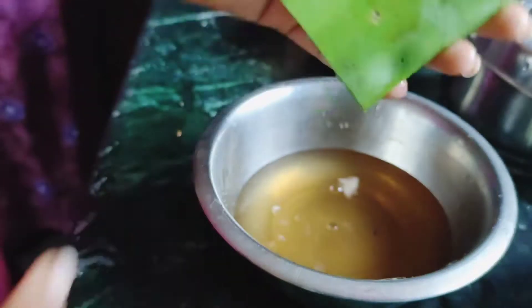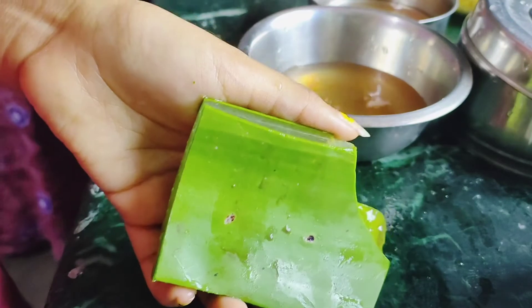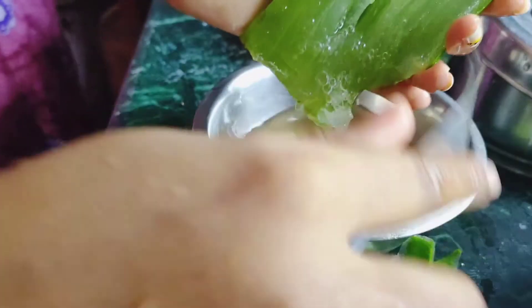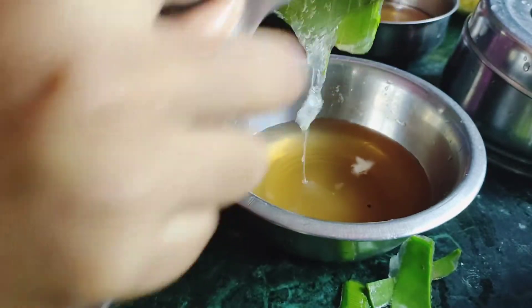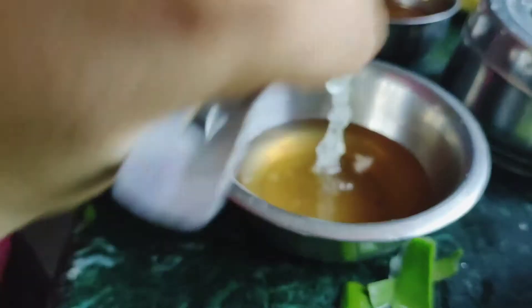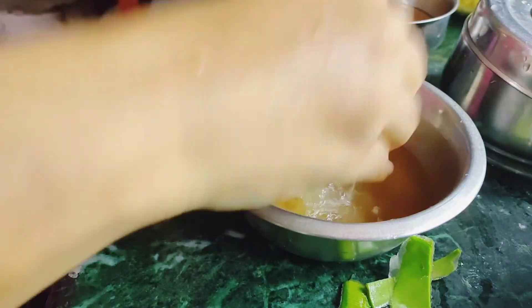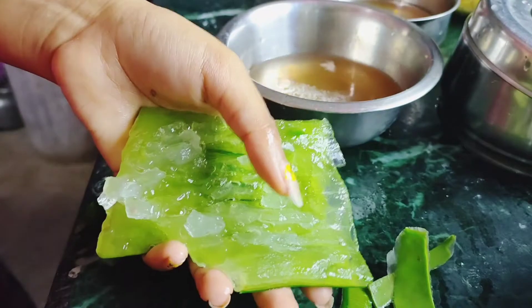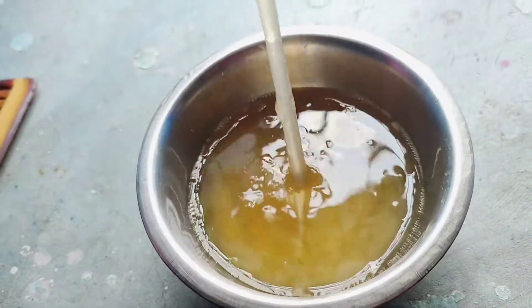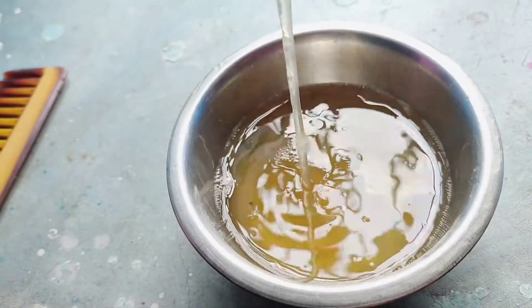I will put this aloe vera gel in. You can see this is very consistent — there is flax seed gel and aloe vera gel combined. Now I will apply it to you.